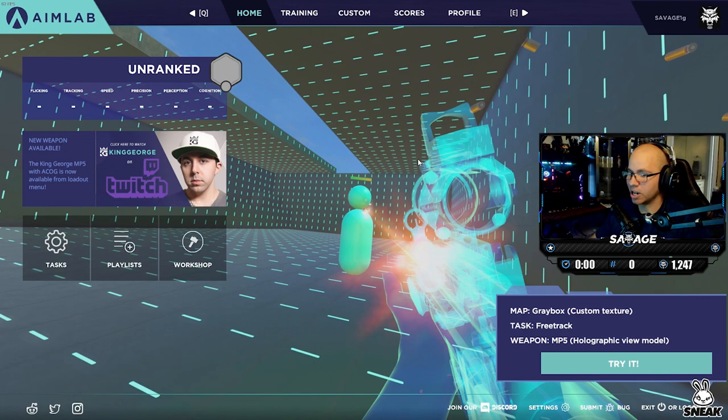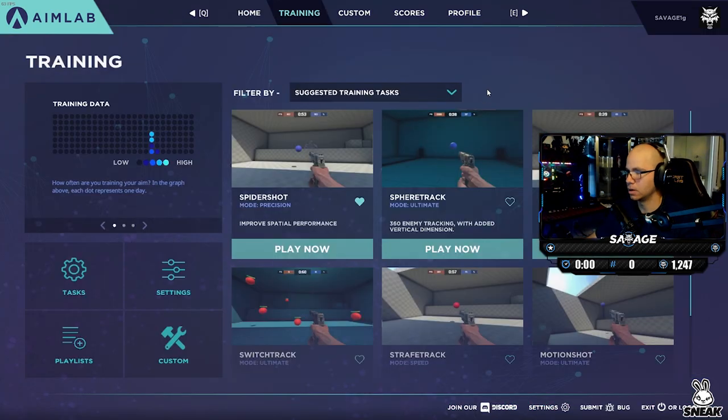My absolute favorite thing about this program is the grading. Right here in the training data you can see how much practice you've done every day. You want to keep it between medium and super high — low practice is about 10 minutes, blue is somewhere around 30 to 45 minutes, and high is probably around an hour and a half to two hours. I definitely recommend minimum try to get your days to dark blue.